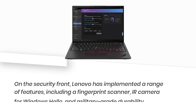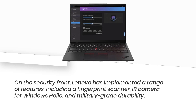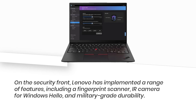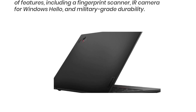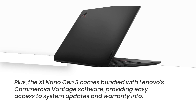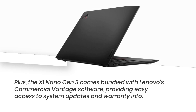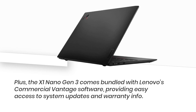On the security front, Lenovo has implemented a range of features, including a fingerprint scanner, IR camera for Windows Hello, and military-grade durability. Plus, the X1 Nano Gen 3 comes bundled with Lenovo's commercial Vantage software, providing easy access to system updates and warranty info.